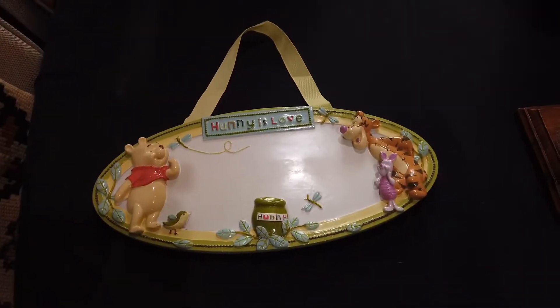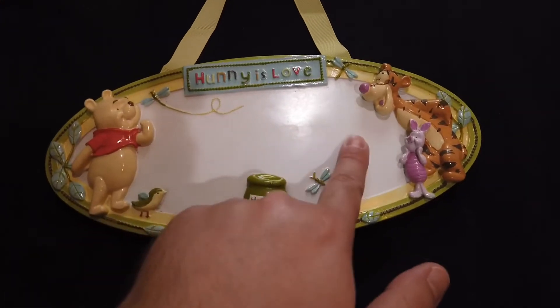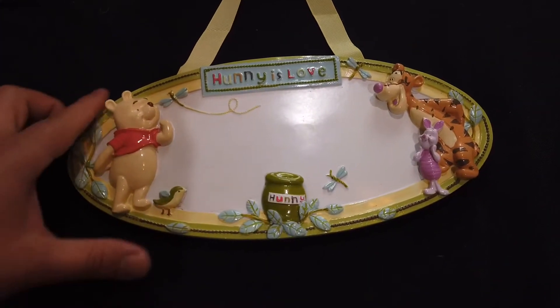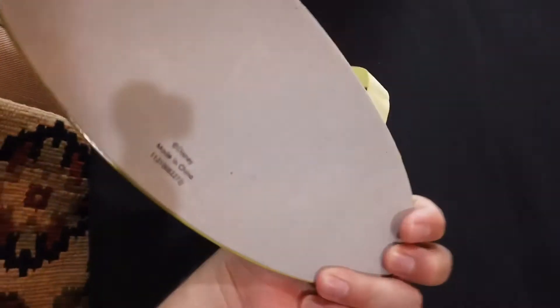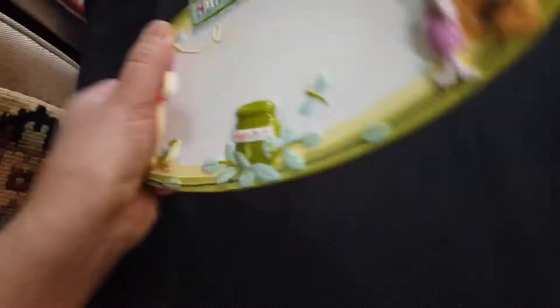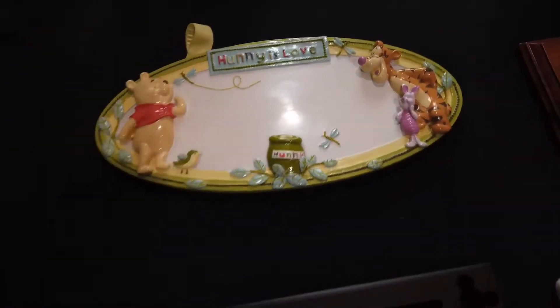This was a dollar forty-nine. 'Honey is Love' — it's a little name plate. It had a little girl's name, Claire, in letters, and we got that taken off. It's high quality resin, at least it feels high quality, and it is from the Disney Store. I'm thinking it could sell for maybe twelve dollars plus shipping. But that's a great profit.